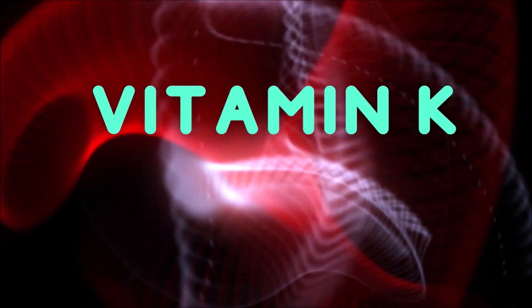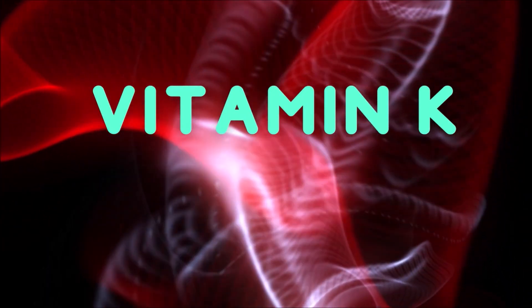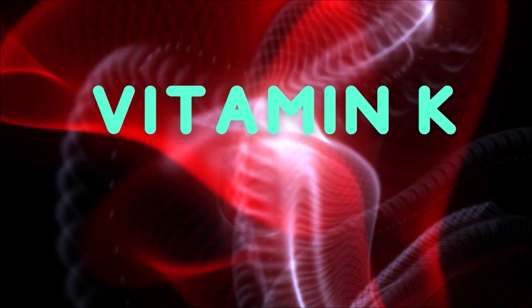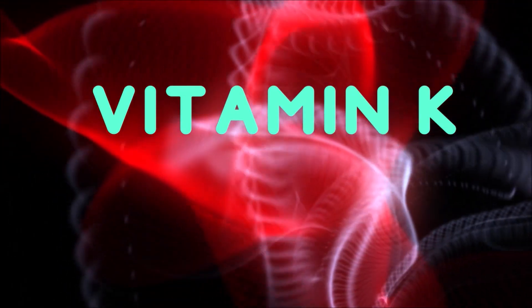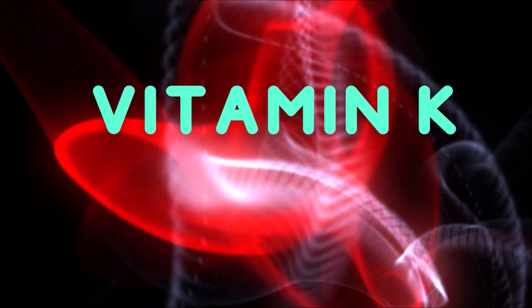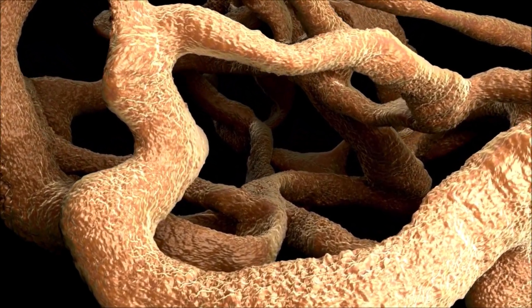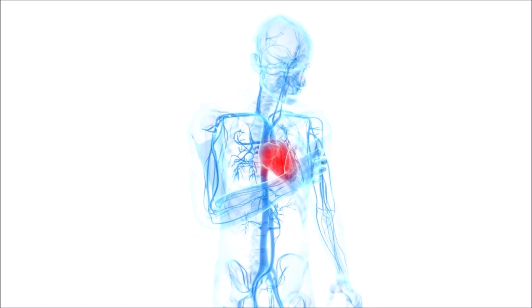Vitamin K is gaining attention because it has a much greater effect on our health than previously thought. Like all your fat-soluble nutrients, it's really not a single substance, but actually a family of nutrients or a complex that plays a critical role in preventing disease, including osteoporosis and also hardening of the arteries that can lead to heart attacks and strokes.